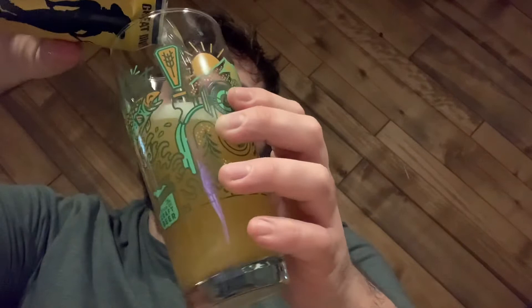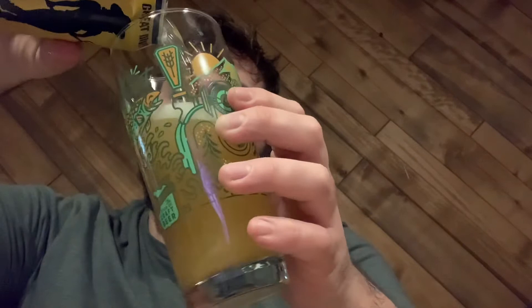It is a Saison beer. I believe it's category 25B. Let's take a quick look. And they call it a farmhouse Saison. Let me just confirm the category — yep, 25B Saison.